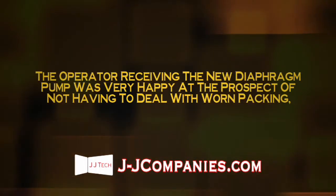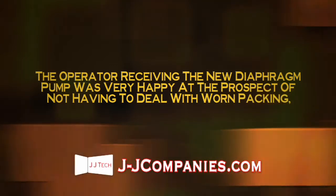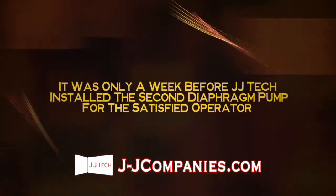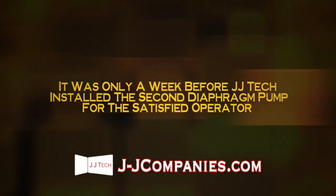The operator receiving the new diaphragm pump was very happy at the prospect of not having to deal with worn packing, as the pump contains no packing or seals whatsoever. It was only a week before JJ Tech installed the second diaphragm pump for the satisfied operator.